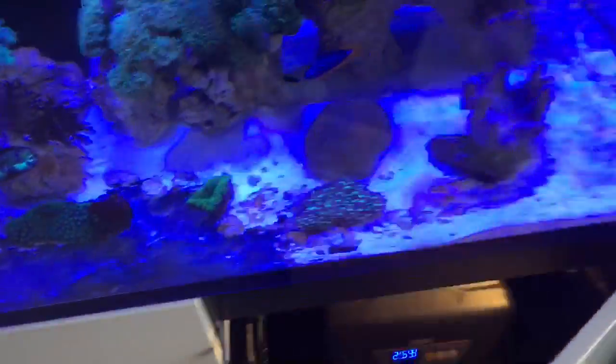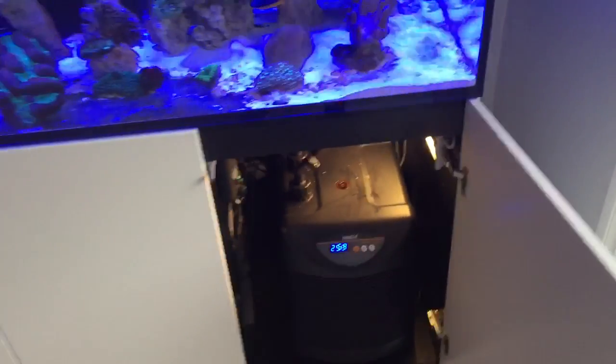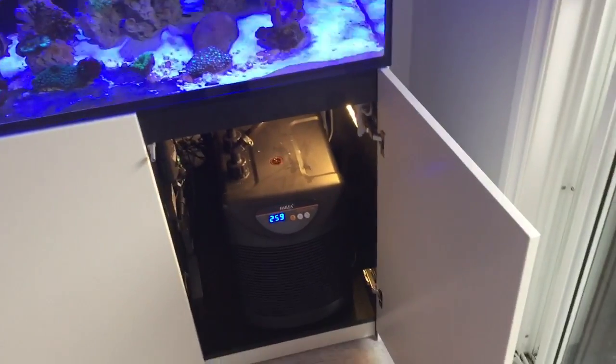In this cupboard we've got a chiller. It's really important we keep the chiller door open when it's hot because the chiller needs to vent hot air.